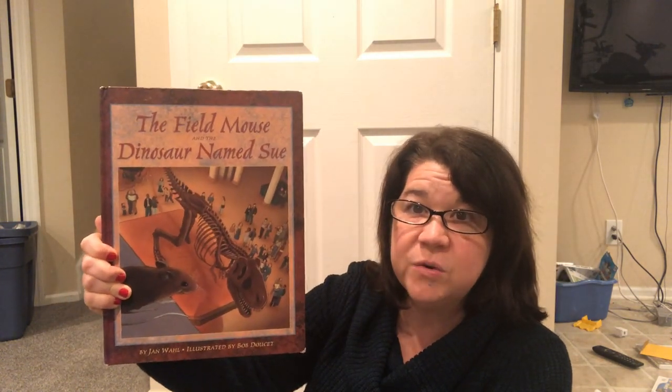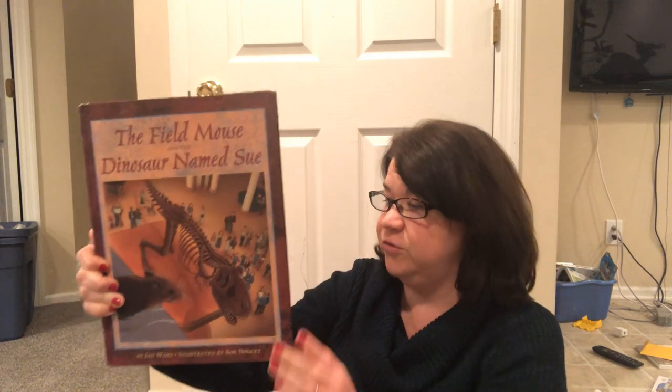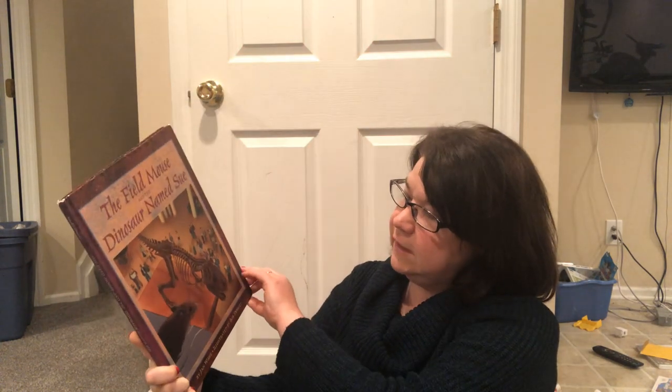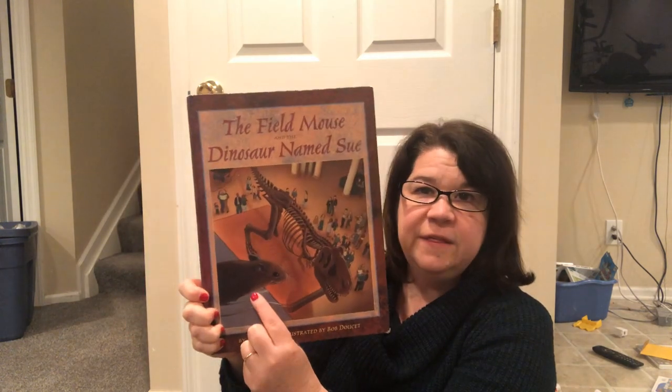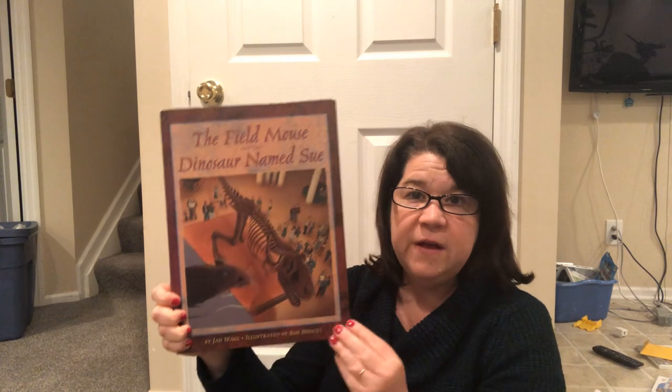Hey friends! Yesterday I read you a story about a dinosaur that a little girl played with at nighttime. Today I have another dinosaur story and it's called The Field Mouse and the Dinosaur Named Sue. This is one of my favorite stories. It is about a little mouse and a giant fossil.